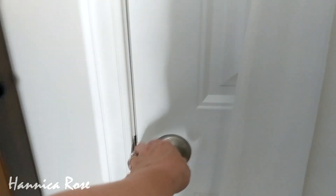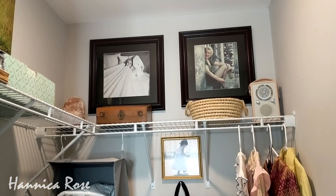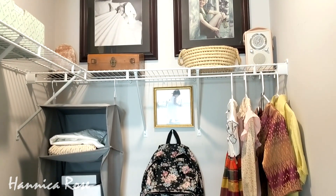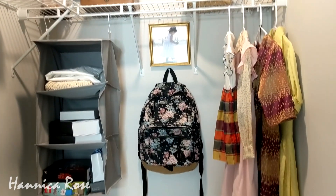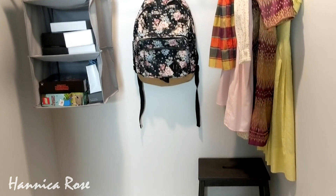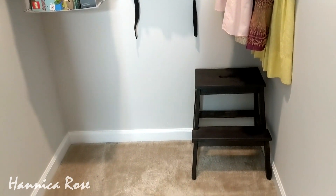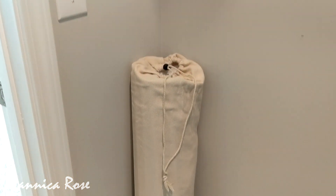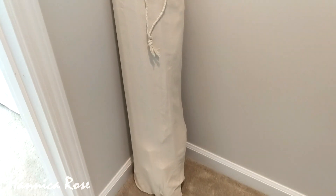Here's what the closet looks like now — it did take me a couple of hours to go through everything. Here is everything that I decided to keep in the closet. I really love that all of the floor space has been cleared off. The only thing on the floor is a small step ladder in the corner. On the opposite side I have Hannah's teepee tent, which I took apart and put inside of its little carrying bag so it wouldn't take up a lot of room.